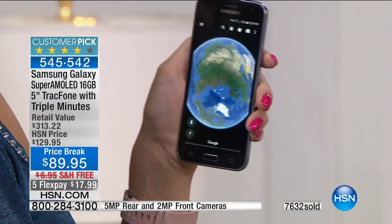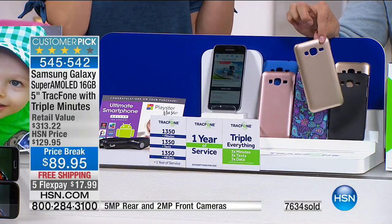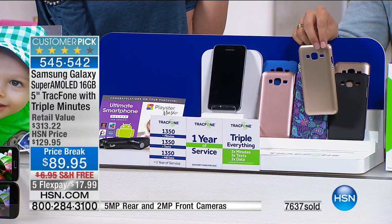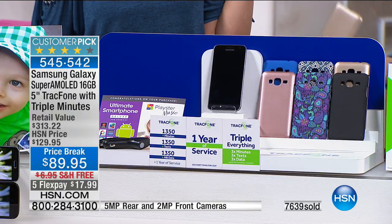Just as an FYI, metallics are always super hot selling right now. Everybody wants a gold phone, a rose gold phone. If you want gold, there are 200 left in stock with 7,600 sold. If you want the gold case, you need to be securing it right now before we lose that. It is last call on gold.